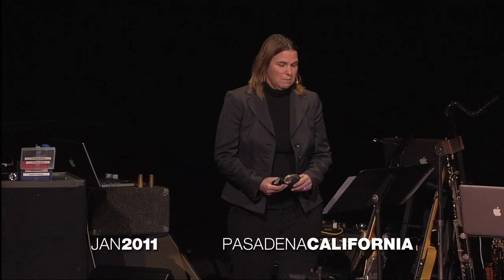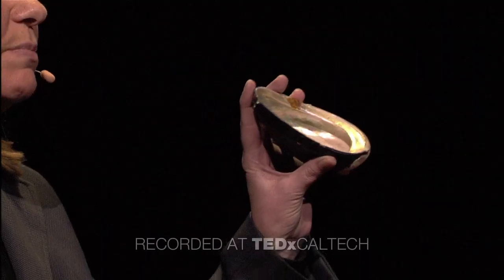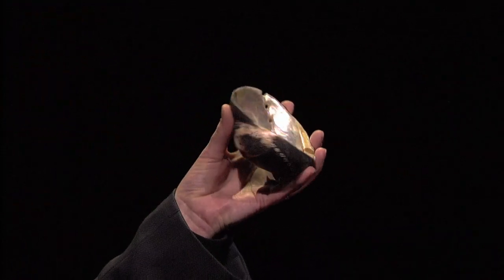I thought I would talk a little bit about how nature makes materials. I brought along with me an abalone shell. This abalone shell is a biocomposite material that's 98% by mass calcium carbonate and 2% by mass protein, yet it's 3,000 times tougher than its geological counterpart, like chalk.